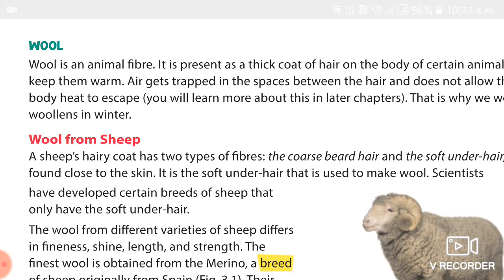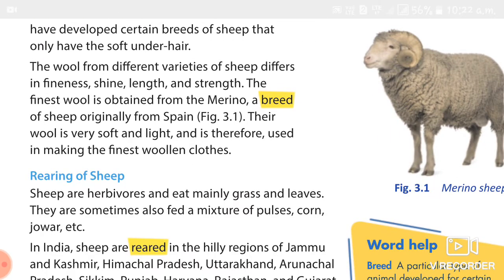Then we studied about rearing of sheep. In India, sheep are reared in the hilly regions of Jammu and Kashmir, Himachal Pradesh, Uttarakhand, Arunachal Pradesh, Sikkim, Punjab, Haryana, Rajasthan, and Gujarat. Around the world, sheep are reared in countries including Australia, Asia, the Middle East, cold regions of Northern Europe, Russia, Iceland, and Southern South America.